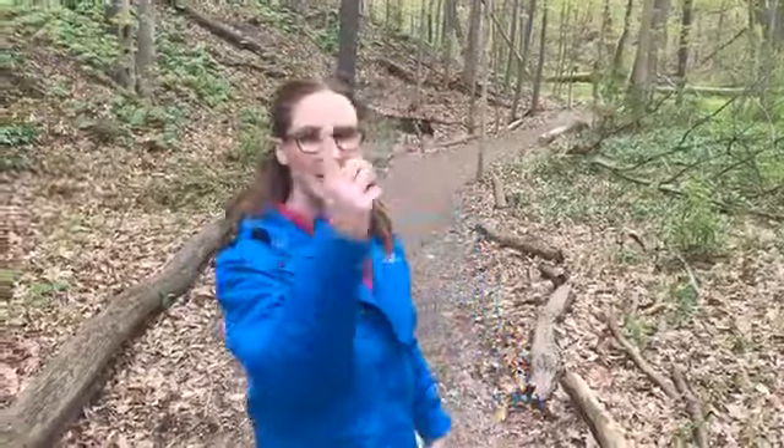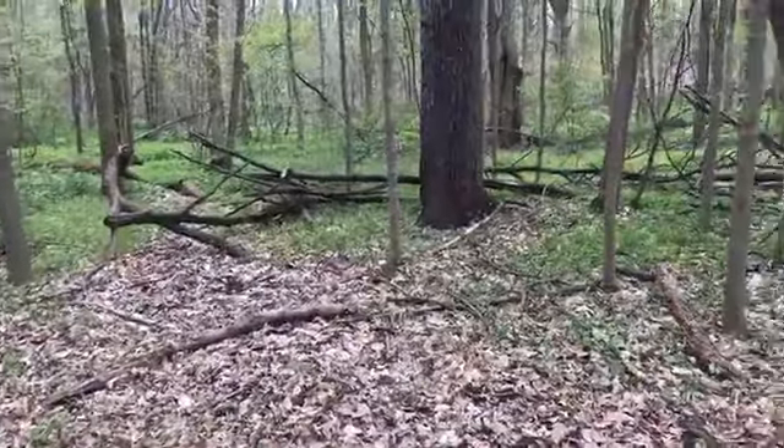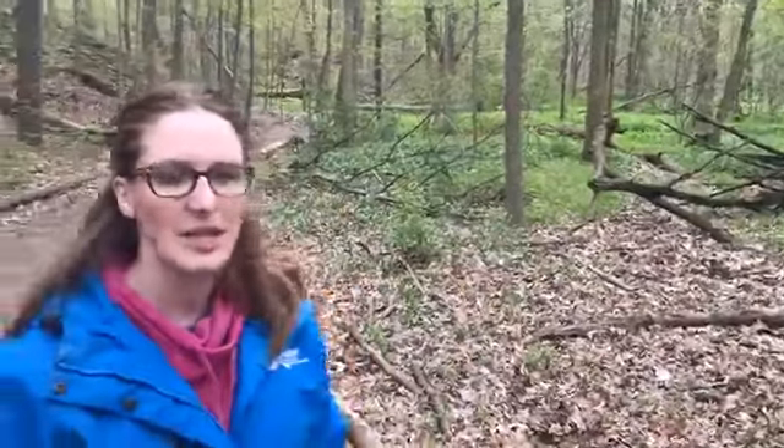My name is Sheila. I'm a naturalist from the Outdoor Discovery Center. I'm here today bringing you a virtual field trip at the Hudsonville Nature Center. It's a pretty cool nature center. If you pan around, you can see it's starting to turn really green. If you tuned in like two weeks ago to Jamie and Jennifer's wildflower walk, you might have noticed things looked a lot less green. So nature has started to spring up and it's really beautiful.